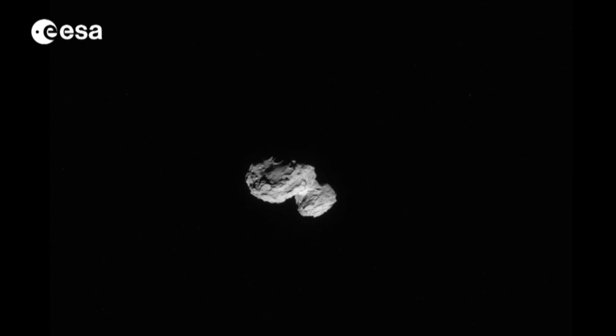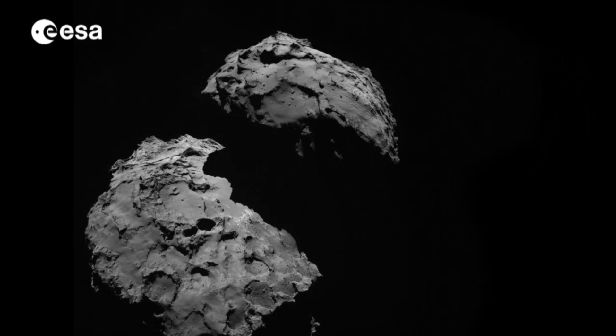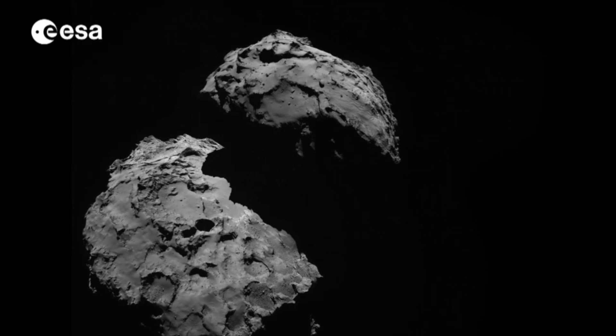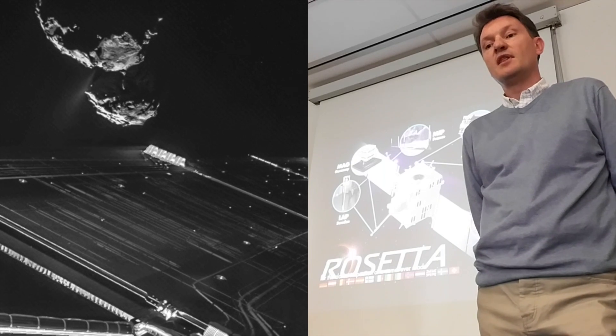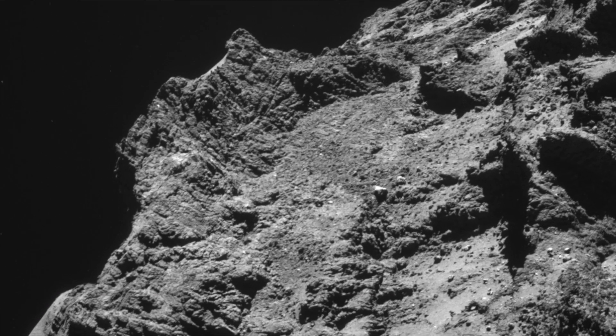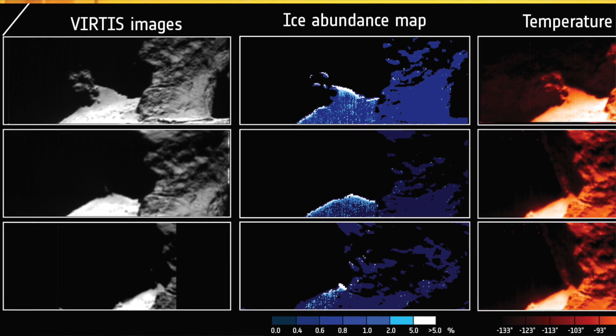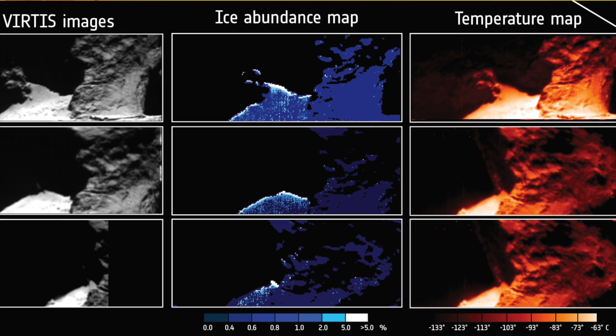When Rosetta arrived at the comet, it was revealed to be a bizarre duck-shaped object measuring a few kilometres across. Since Rosetta arrived at the comet, among the many observations it has made, it has taken pictures of many different colours, including in the infrared, revealing water ice on the surface.